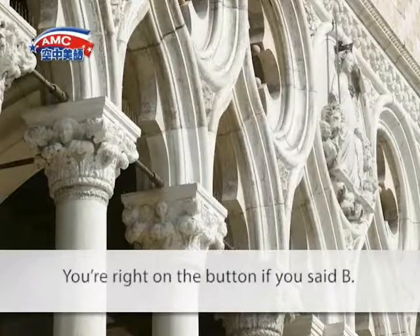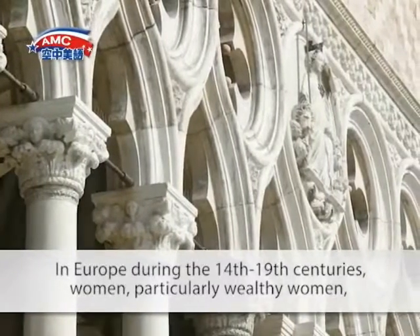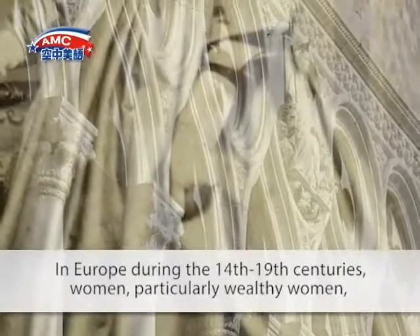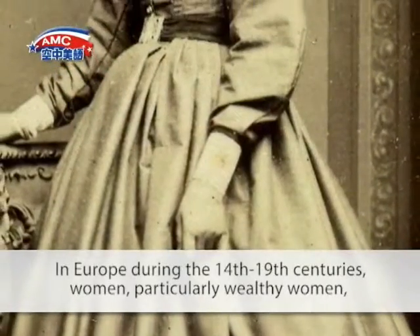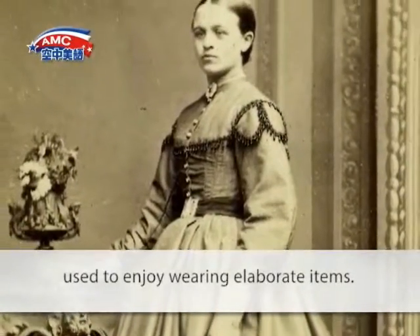You're right on the button if you said B. In Europe during the 14th to the 19th centuries, women — particularly wealthy women — used to enjoy wearing elaborate items.